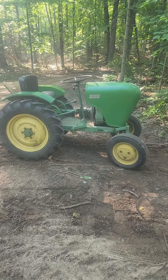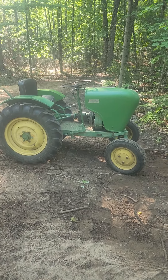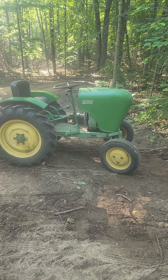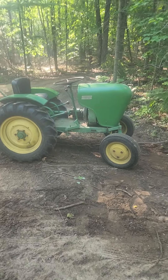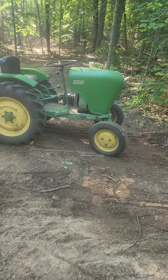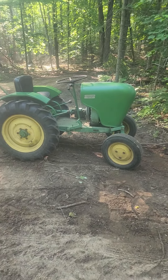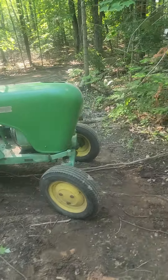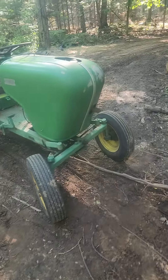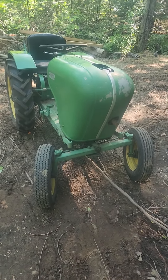Hey everybody, so this tractor right here — I've been asked a lot of questions about it: what is it, where would you get it, did you build it, is it a John Deere, what engine does it have? Well, I did not build it. It was manufactured in the UK in 1958. It is a Crawley 75 diesel.